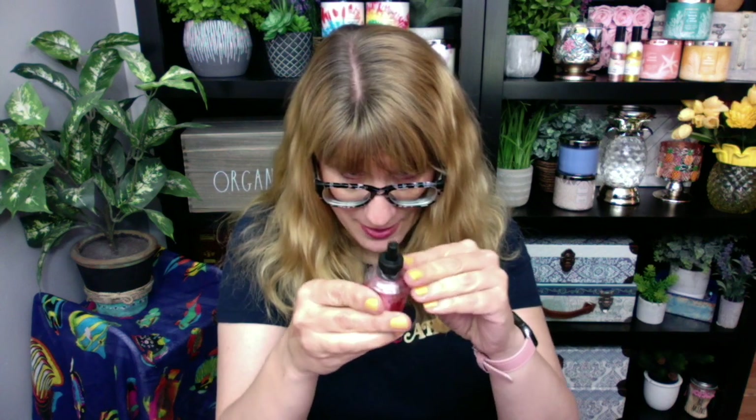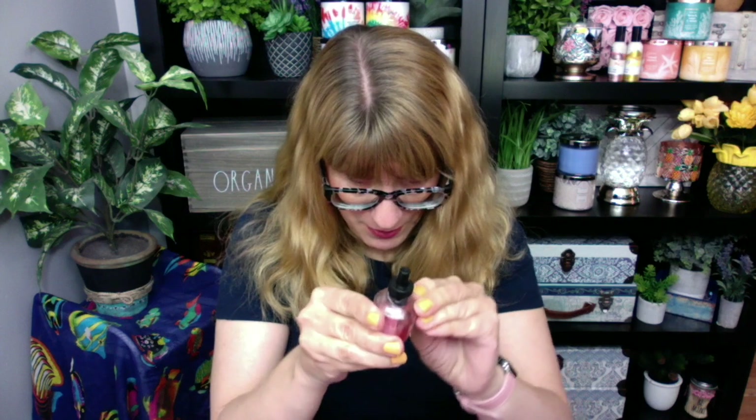I got Juicy Pink Grapefruit. I've been wanting to get the Juicy Pink Grapefruit in the candle — I haven't gotten the candle yet, but now I've got the wallflower. Oh my gosh, that smells really good! This is like pure grapefruit.